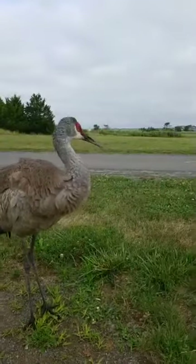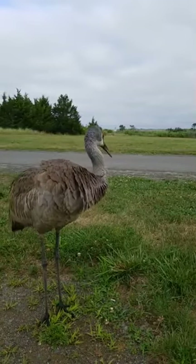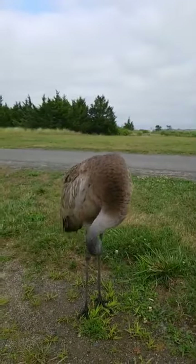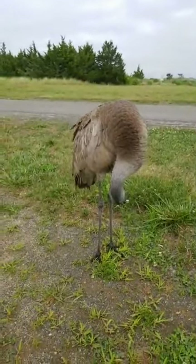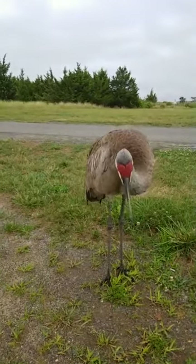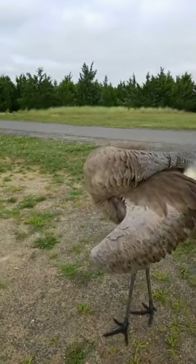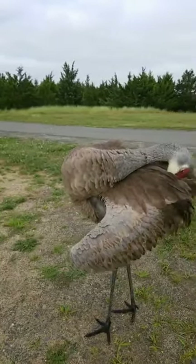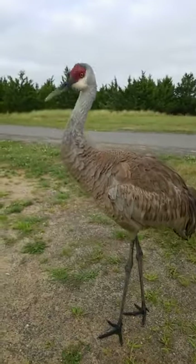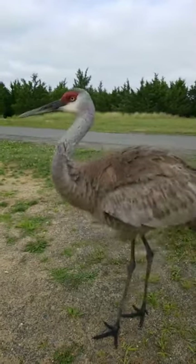When birds get this far out of their normal range, a lot of times the bird isn't able to return. Sometimes they do — sometimes they have a direction sense and in the fall they'll migrate and end up in their proper place for their southern migration and then migrate back to where they should be. Occasionally we get a bird from Europe or from the west coast and a lot of times they are not able to return to where they're supposed to be.